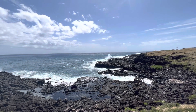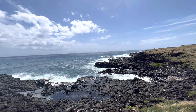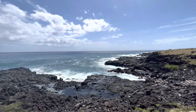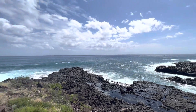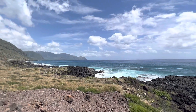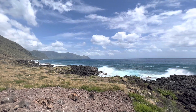It was basically this the entire time — just watching these aqua waters crash onto the black volcanic shoreline. Stunning, really. It was a feast for the eyes. And it is really windy — it's hot out there since there's no shade, but the wind is pretty nice.